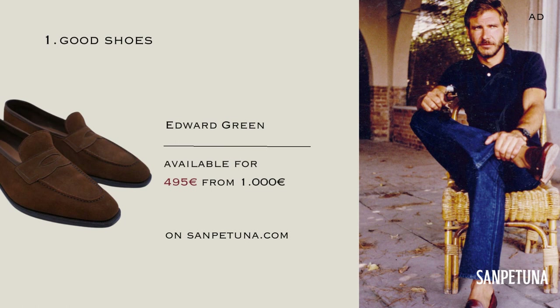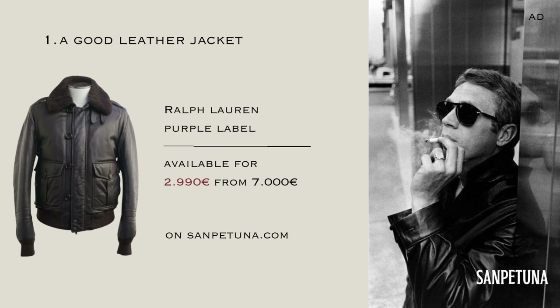A good leather jacket is a versatile piece that can easily be dressed up or down, making it an essential addition to any wardrobe. Always go for genuine leather. Brands like Loro Piana, Brunello Cucinelli, or Xenia are known for their impeccable leather pieces. The beautiful thing with leather jackets is that the more often you wear it, the better the patina gets.